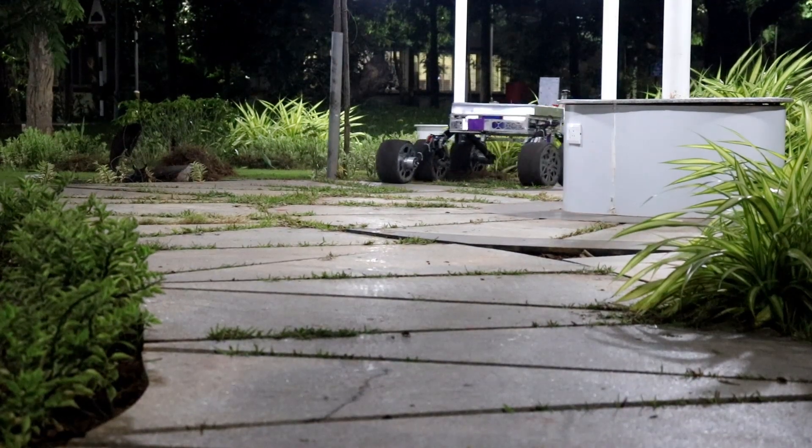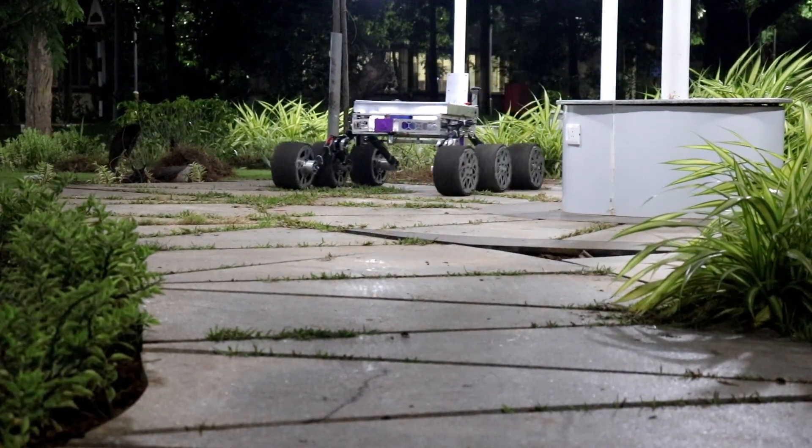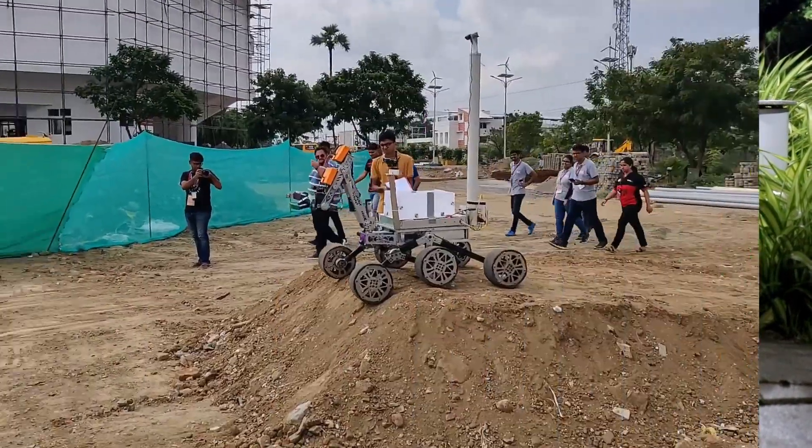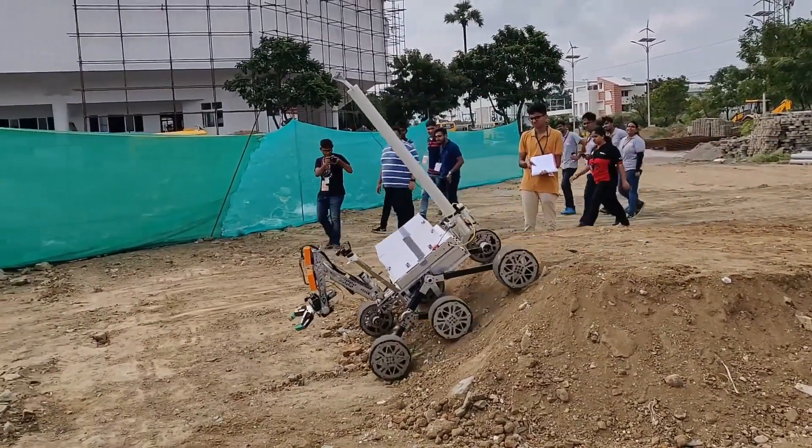Meet Caesar, the Mars rover prototype built entirely by the students at IIT Madras. The Caesar features a six-wheeled rocker bogey with custom-made wheels and an amazing ground clearance of 40 centimeters.